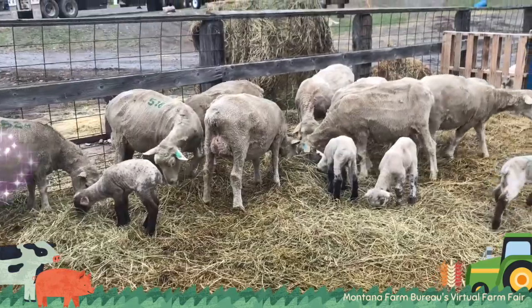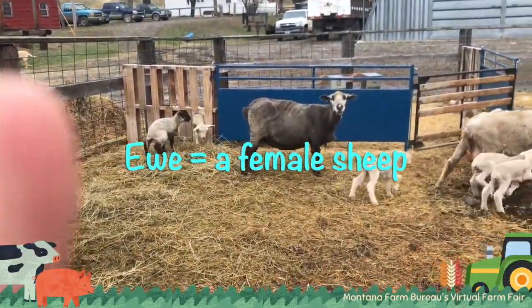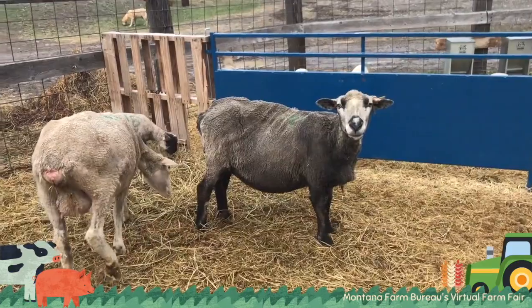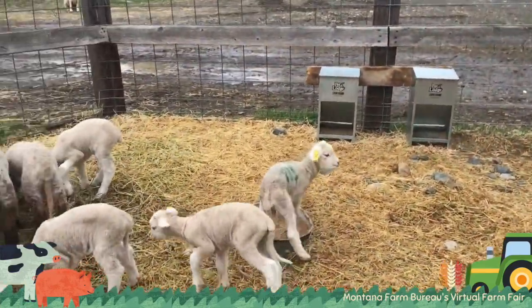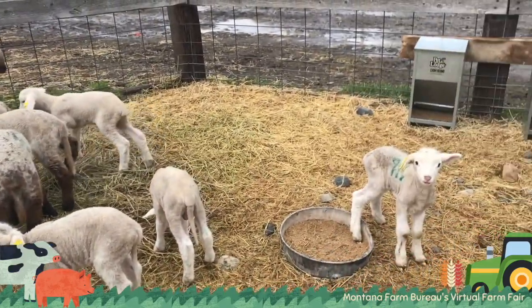Here are the moms. They're called ewe, spelled E-W-E, and that is just the name for a female sheep. I have one colored ewe — she's very pretty, black, and very noisy. In here we have the lambs. They can get into this pen but their moms can't, so they get their own hay and pellets.